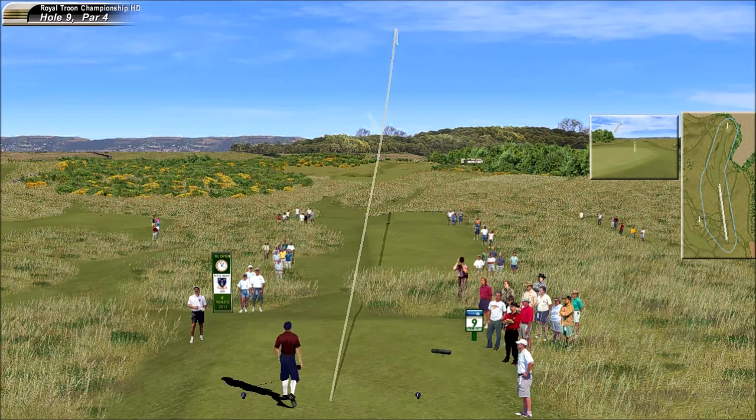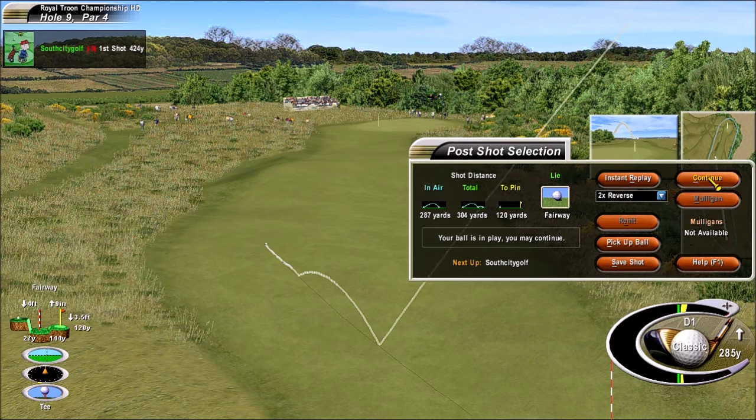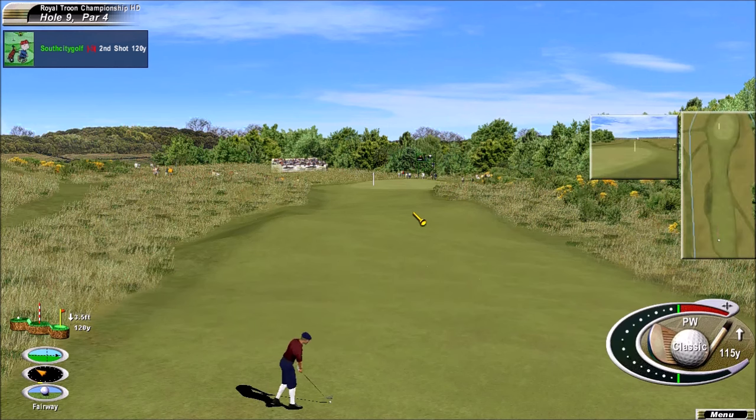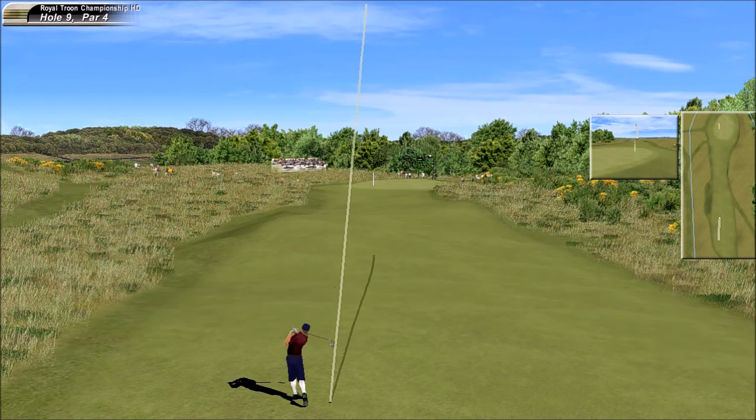It's a very efficient swing — gets it out there. An enormous tee shot. Middle of the green would be great, actually. Seems like a lot of club here.